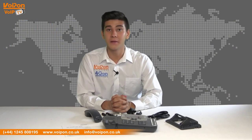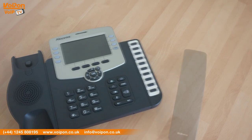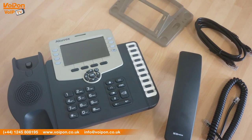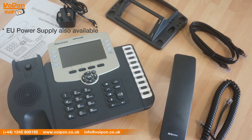The Acuvox SP-R59P comes complete with the SP-R59P unit itself, handset, handset cord, network cable, stand, documentation and UK power supply as an alternative to PoE support.